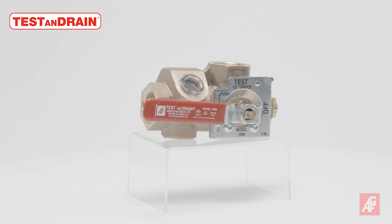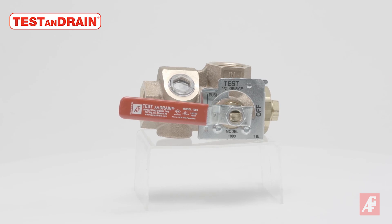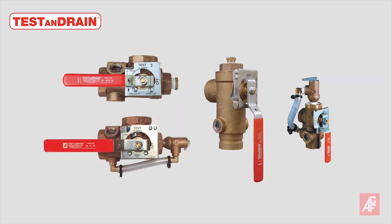AGF revolutionized the industry more than 30 years ago by patenting the first Model 1000 test and drain single-handle ball valve, designed to provide both the test and express drain functions required for a wet fire sprinkler system. We now make our test and drain valves in more styles, sizes, and orifice options than any other valve on the market.